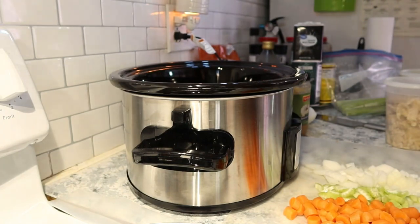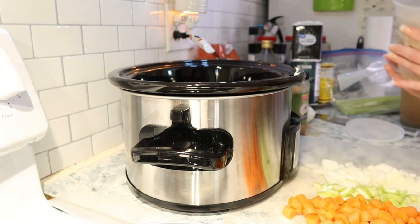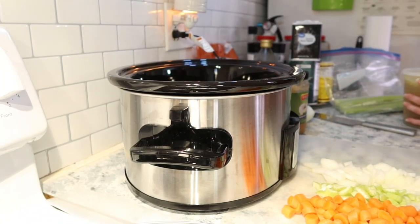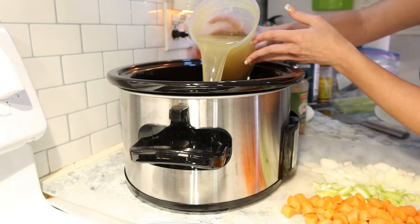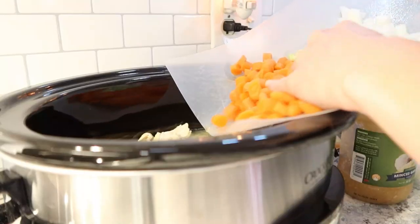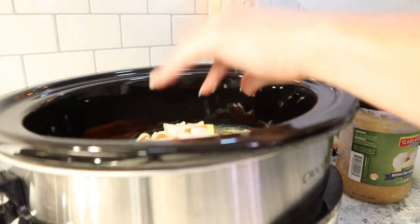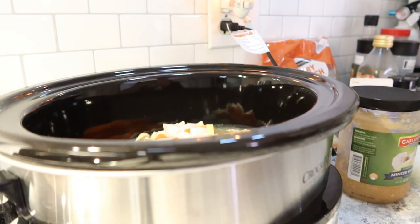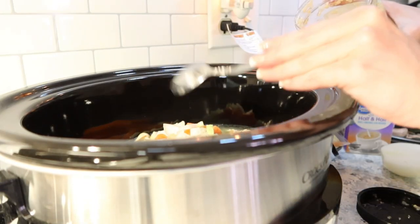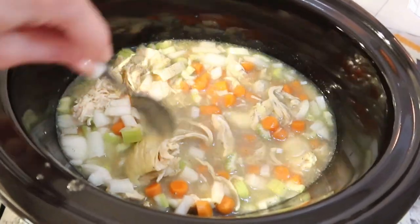Right now we're only going to place in the chicken, chicken broth, the produce, a tablespoon of minced garlic, and some salt and pepper — we'll add everything else in later. Give it a stir, put your lid on, and we're going to let this cook on high for four hours.